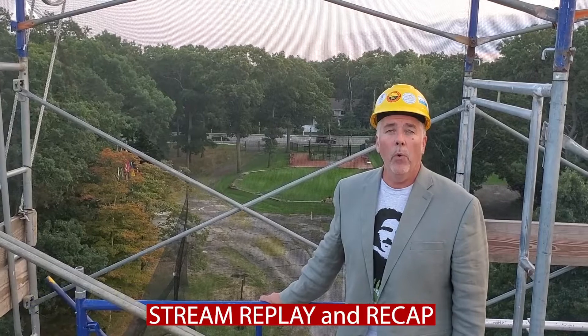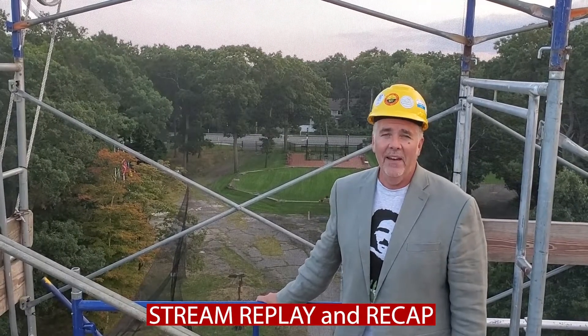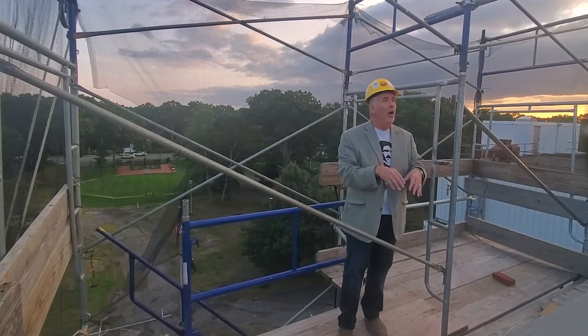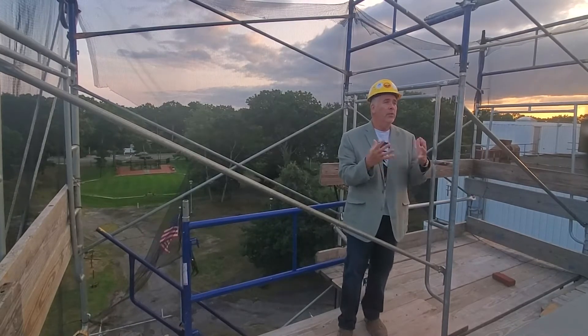Good morning, everyone. Kevin Wood here at the Tesla Science Center, Wardenclyffe Lab in Shoreham, New York in the United States. We're here this morning with a worldwide stream for an incredibly important and exciting event. We will be placing a renovated 1,200 pound wellhead on the top of Nikola Tesla's last remaining laboratory. It's been an incredible journey so far — thanks for joining us today.